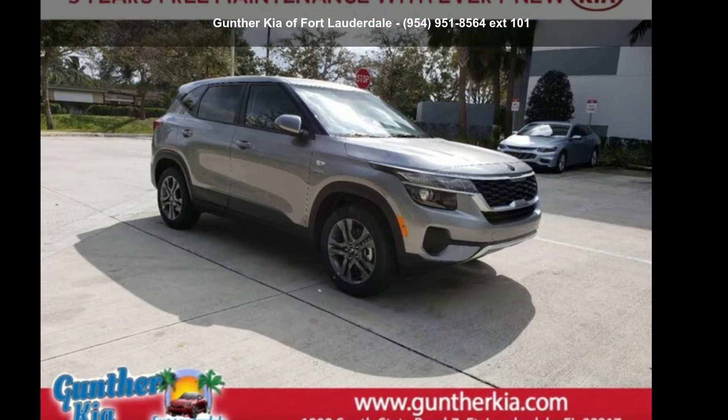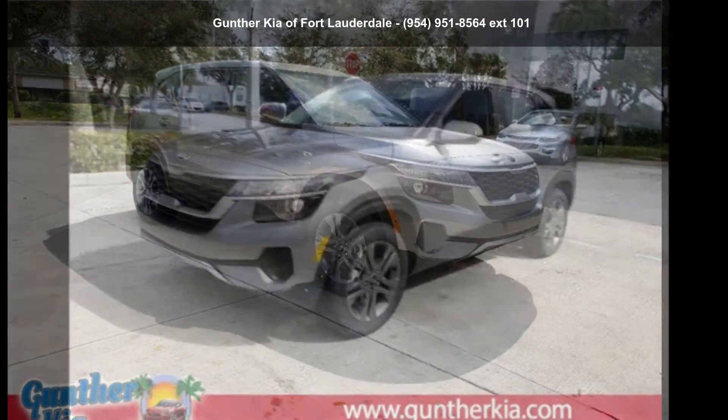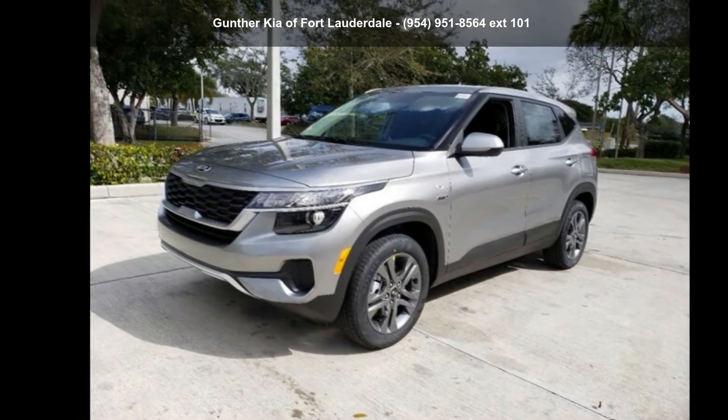Imagine yourself in this Kia 2021 Seltos LX. This may be the set of wheels you've been looking for.